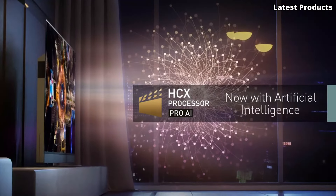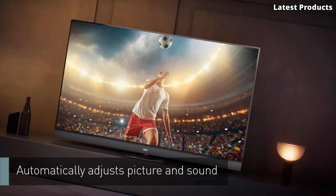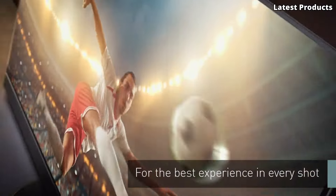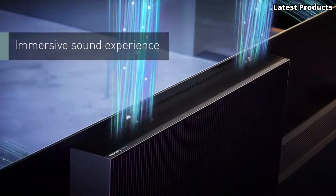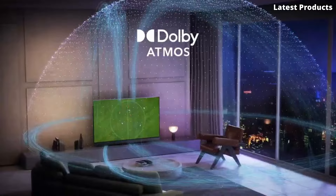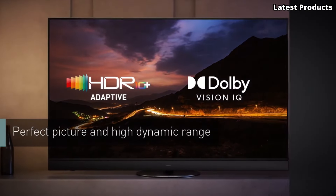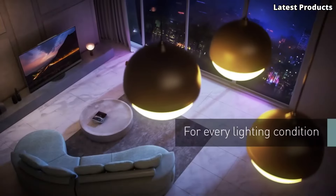Equipped with a custom OLED panel and Panasonic's HCX Pro AI processor, the JZ-2000 delivers stunning picture quality with deep blacks, vibrant colors, and exceptional contrast. Whether you're watching movies, gaming, or streaming your favorite shows, every scene comes to life with unparalleled clarity and detail.